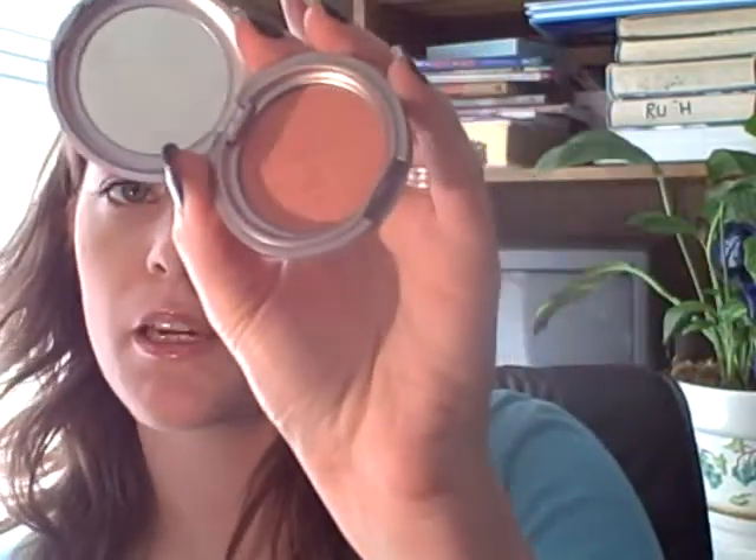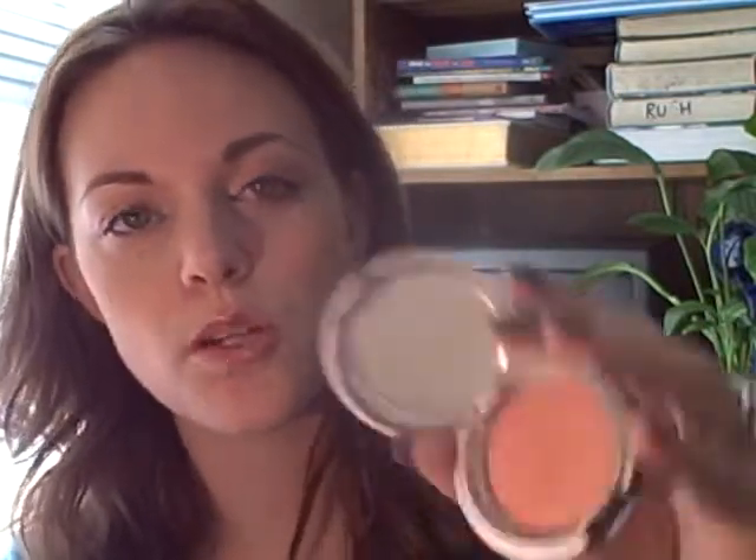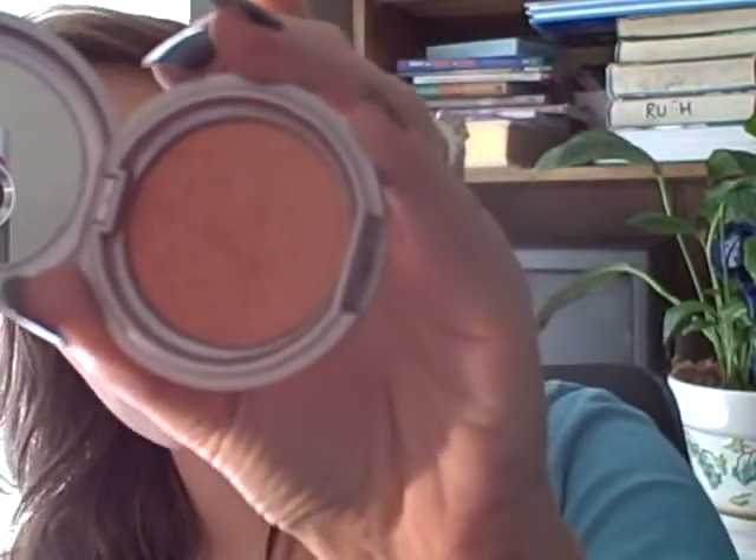Another one that I like is by Urban Decay. I was just introduced to Urban Decay this year. This is great for women who have a peach undertone to their skin — kind of that pale complexion with a peach undertone. I have a little bit of a peachy pink undertone. This color is called Score, and I absolutely love this color. It's a peachy tone with some gold shimmer to it — it's just a beautiful color from Urban Decay. Great products.